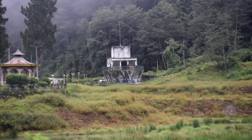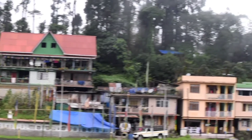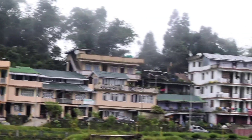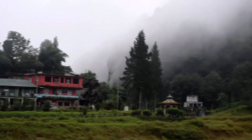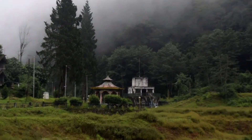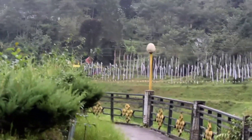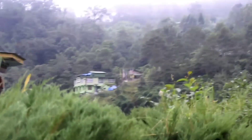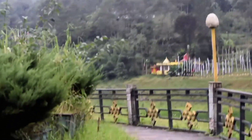Hello everyone, welcome once again to my YouTube channel. Today we're going to explore a new place — Titanic Park, which is located at Uttare Vesikim. Here you can see the scenery of Titanic Park as well as the view of Uttare Vesikim. This is the way in, and you can see it's very clean and green, almost like a paradise.